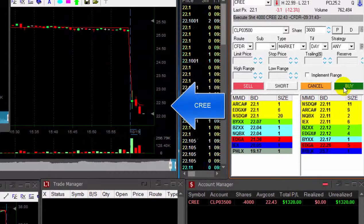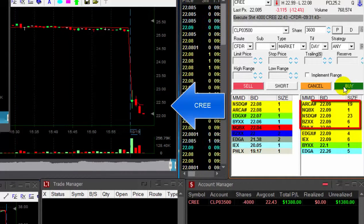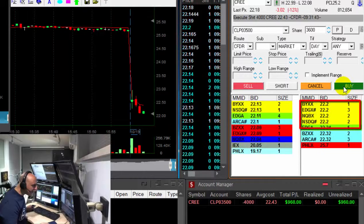It's getting close. I'm going to cover 3,600 shares. Here we go at my target. Getting ready. Looking at the sellers.